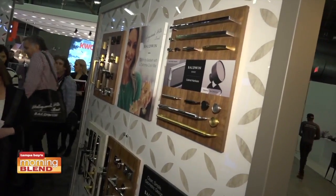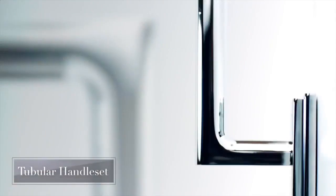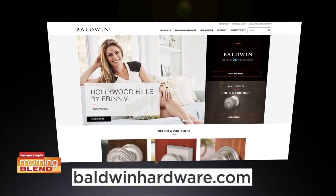I'm debuting my new collection with Baldwin Hardware, Hollywood Hills, which strikes the perfect balance between chic traditional elegance and clean modernism. To see the whole collection, visit BaldwinHardware.com.